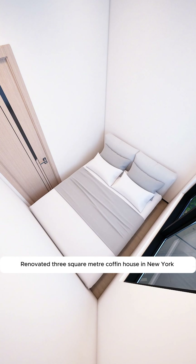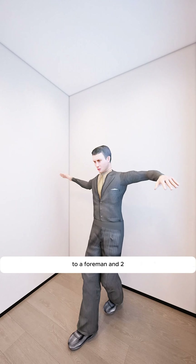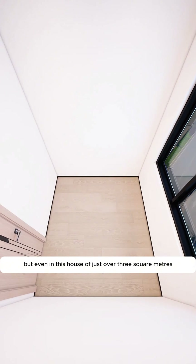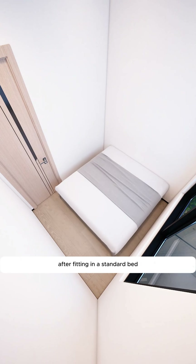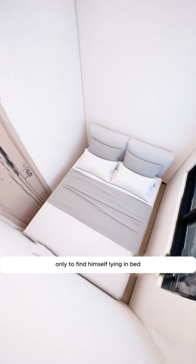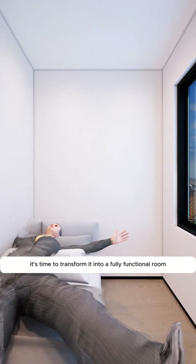Renovated 3-square-meter coffin house in New York. Through hard work, Little John worked his way up from being a bricklayer to a foreman. He finally moved into a slightly bigger house, but even in this house of just over 3 square meters, there's hardly any space left after fitting in a standard bed. Every day, Little John comes home only to find himself lying in bed, lost in thought. It's time to transform it into a fully functional room.